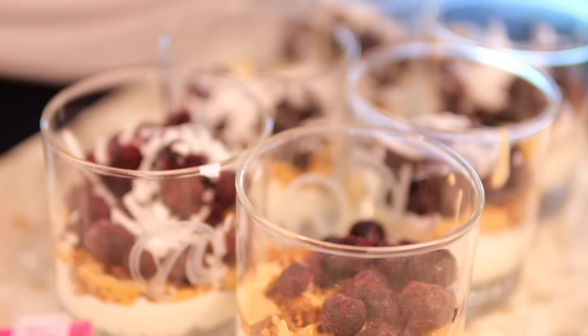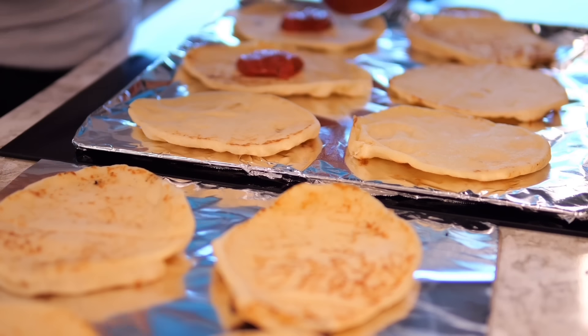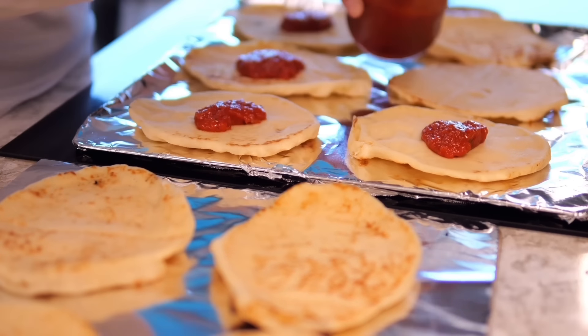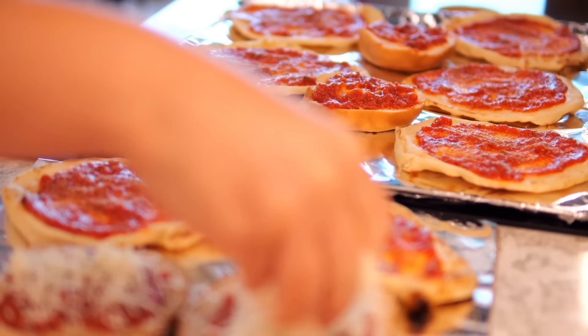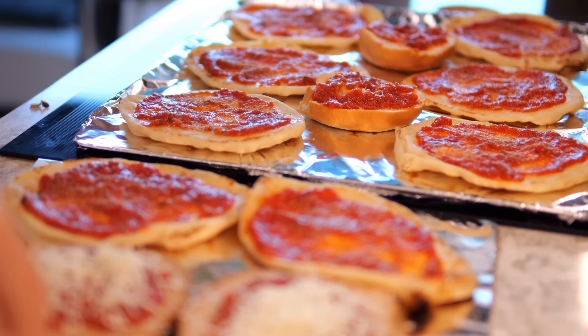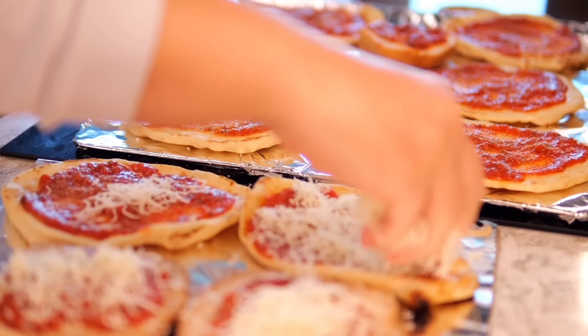I decided to go with pita pizzas for cocktail hour. Of course we're going to class it up a bit, but I remember making this with my brother when I was a kid — it was one of our go-to late night snacks. We would run downstairs, grab a little pita, put some cheese and tomato sauce on it, and put it in the toaster oven. These definitely brought back some good memories.